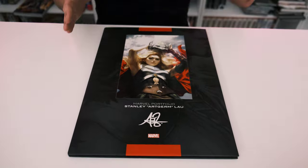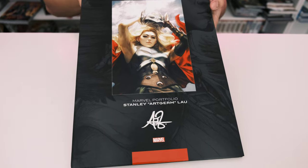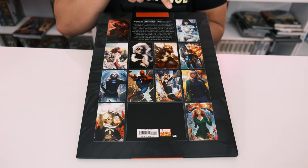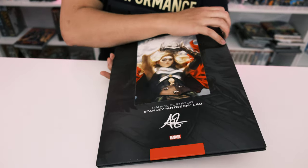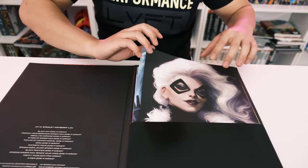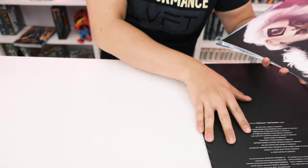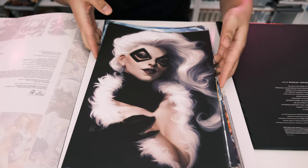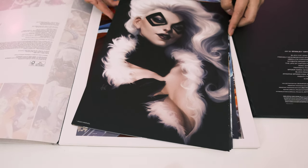Now moving on to the Marvel portfolio. I like this one because you can actually pull the prints out — that's a really cool feature. It's already sold out, but maybe it'll come back in stock. Here are all the Marvel prints. One difference: the DC ones are slightly bigger because the Marvel ones don't have a white border.